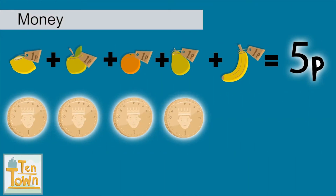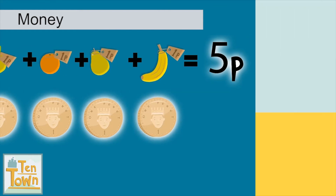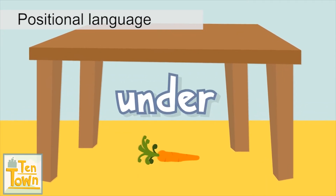The five fruit costs a total of five pence. Tia Ten finds one carrot under the table.